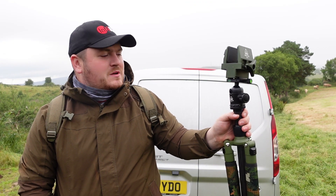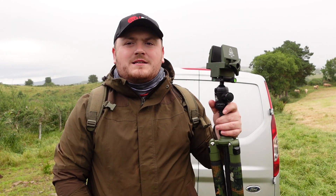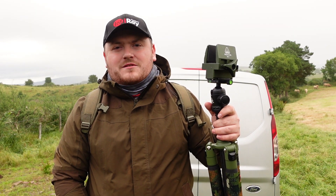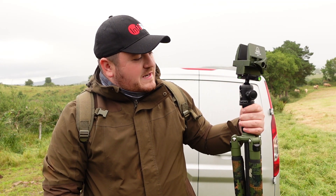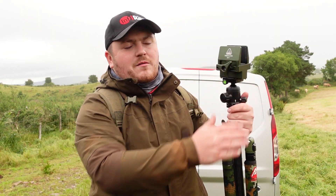Evening folks, welcome back to the Night Vision Show. Tonight I'm after a wily old fox that's been taking a few hens and ducks from a neighbour of mine. So I thought it'd be a good test to come out and test the Recon BH1 with the Recon VM1 saddle.